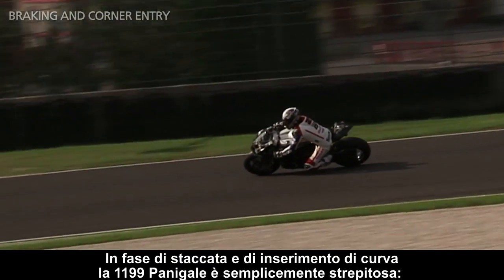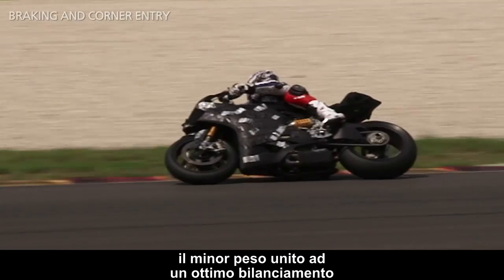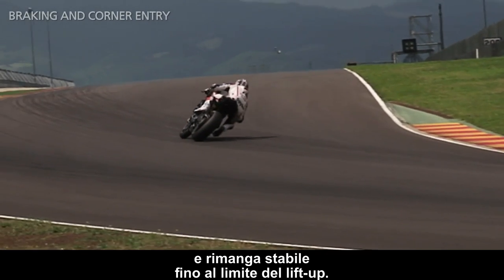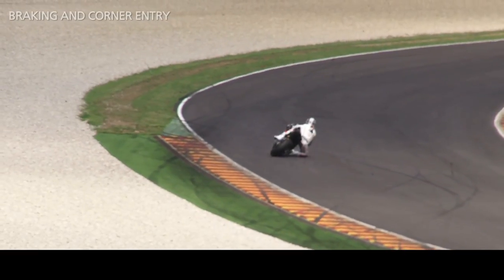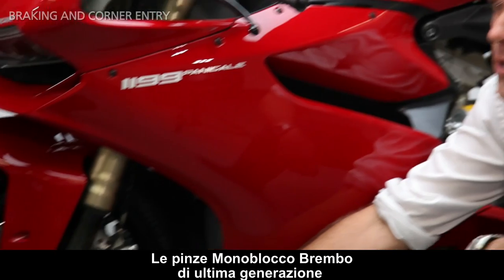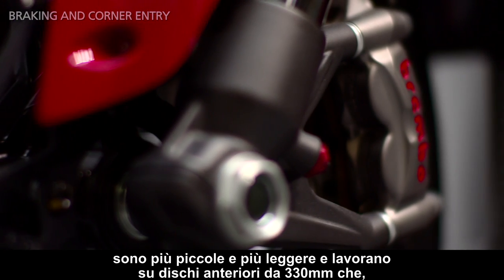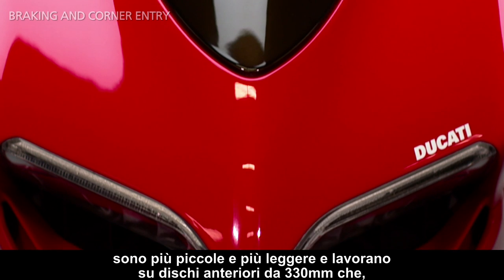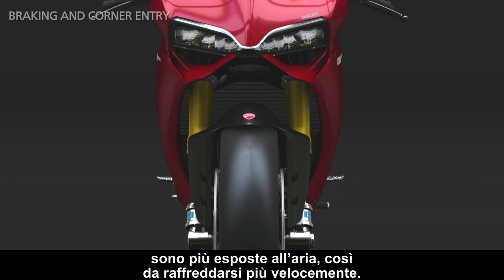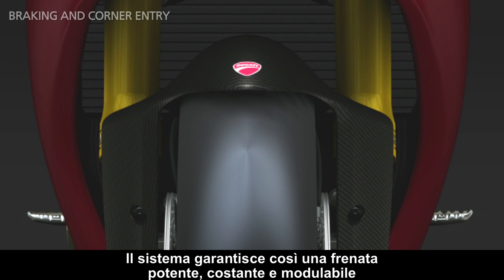When braking and entering corners, the 1199 Panigale is simply stunning. The minimal weight, combined with great balance and the longer wheelbase, ensures that the bike does not react aggressively and remains stable up to the lift-up limit. Brembo's latest generation front calipers, used for the first time on a production motorcycle, are smaller and lighter and can count on 330mm front discs that, thanks to the increased distance between the front forks as used in the racing version, are more exposed to the air and reduce overheating problems. So the system guarantees powerful, constant and progressive braking.